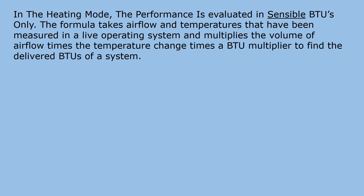In the heating mode, the performance is evaluated in sensible BTUs only. The formula takes airflow and temperatures that have been measured in a live operating system and multiplies the volume of airflow times the temperature change times a BTU multiplier to find the delivered BTUs of a system.